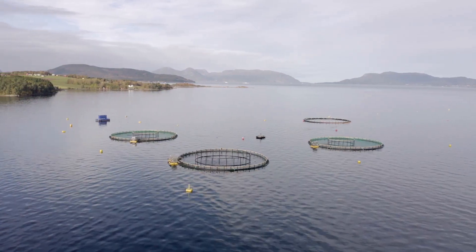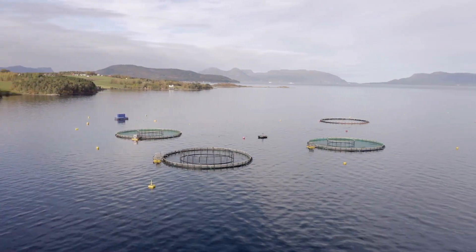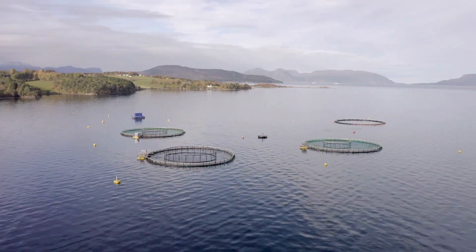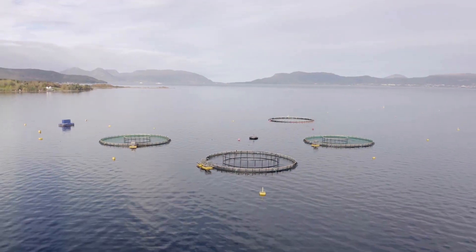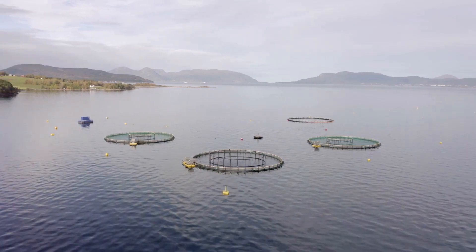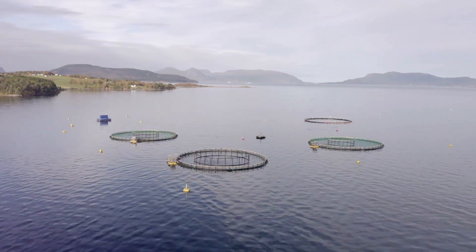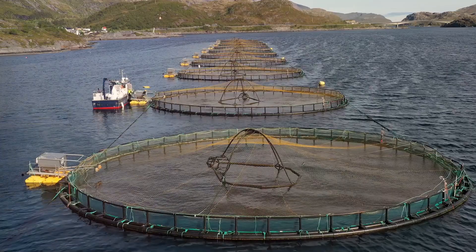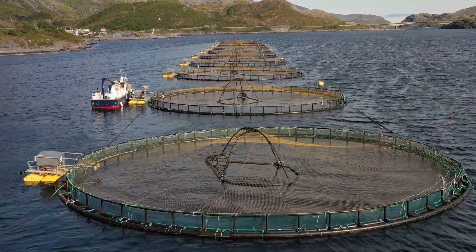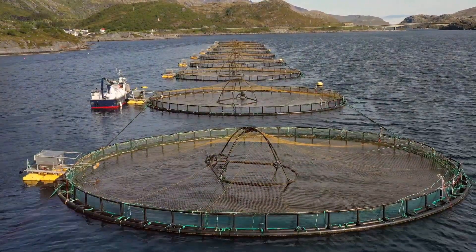In these saltwater cages, the salmon continue to mature, propelled by the currents that mimic their natural habitat. Their diet is carefully monitored to ensure optimal growth and health. Over time, these once-small freshwater dwellers transform into large, robust fish, their bodies honed for the harshness of the open seas. When they have reached their optimal size, the salmon are ready for the final stage – the harvest.